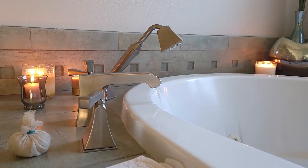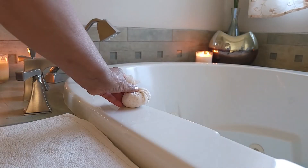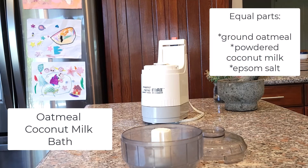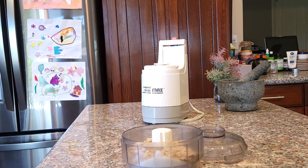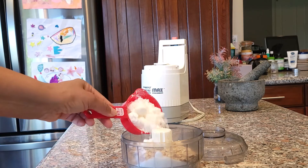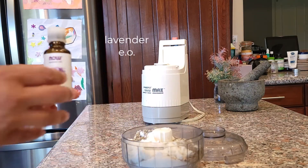After an active summer day, it's nice to wind down in a soothing, relaxing bath. This oatmeal coconut milk bath leaves skin soft and silky to the touch. The recipe uses equal parts ground oatmeal, powdered coconut milk, and Epsom salt — I used a half cup of each. I also added one tablespoon of dried lavender and a few drops of lavender essential oil.